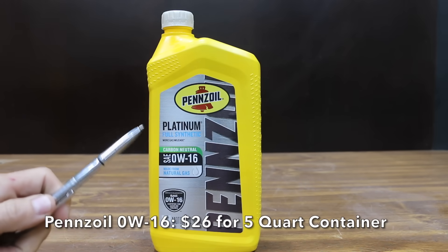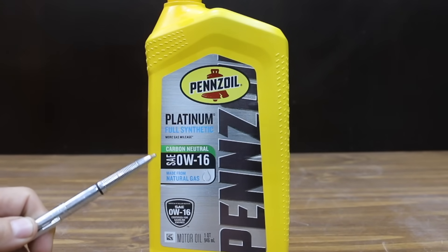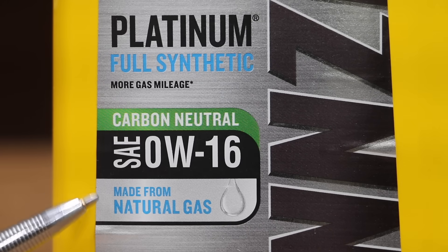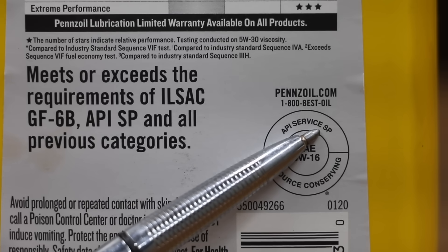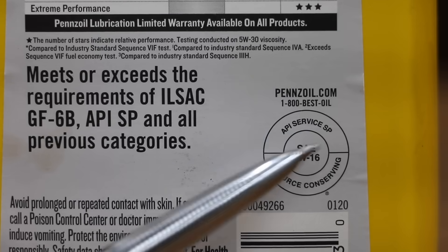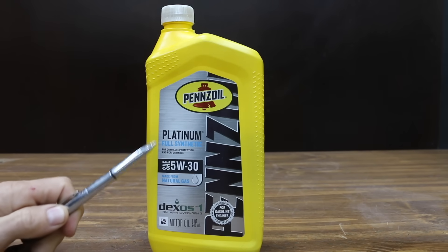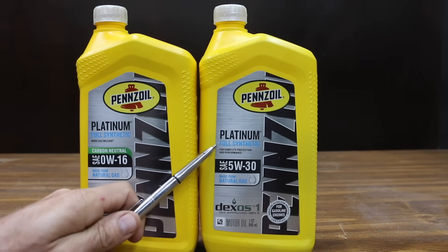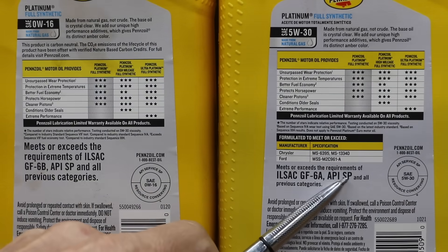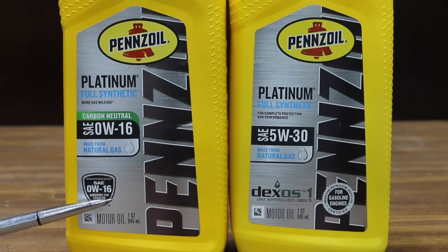This is the first time I've tested Pennzoil's 0W16 and 0W20 motor oil. At a price of around $26 for a 5-quart container is the Pennzoil Platinum Full Synthetic 0W16. All four of the oils we'll be testing are made from natural gas, and Pennzoil claims their oil is carbon neutral. All four oils are API-SP. At about $24, or $2 less than the 0W16, is the Platinum Full Synthetic SAE 5W30. Both oils are API-SP, and the 5W30 has a DEXOS-1 certification while the 0W16 does not.